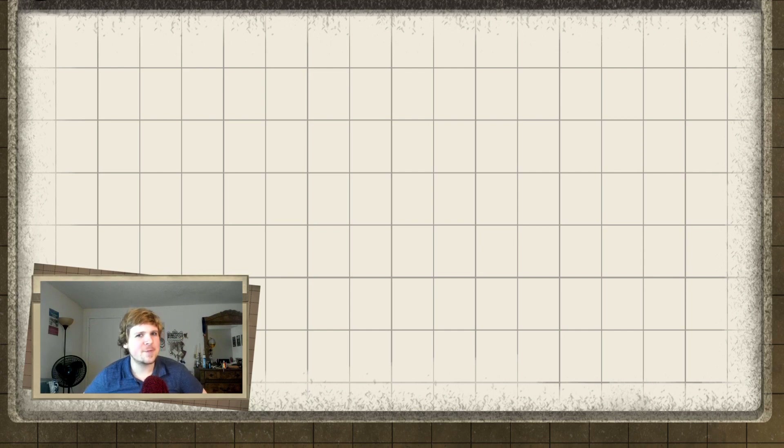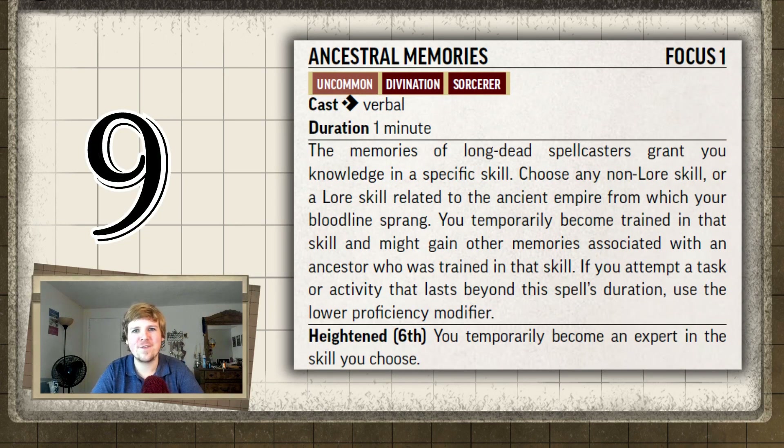Ninth place may surprise some people, because it's actually a really powerful spell. Ancestral Memories, for the Imperial Bloodline, is one of the strongest initial bloodline spells. But I don't like it, because it doesn't make sense to me. The idea is there — you draw from your Imperial Blood and you become trained in any non-lore skill.